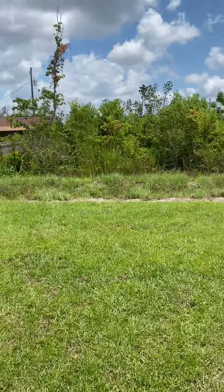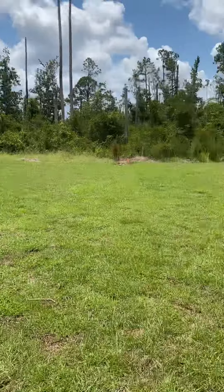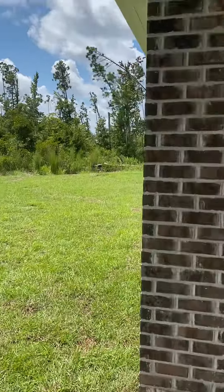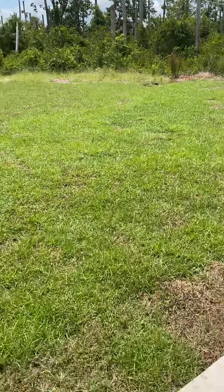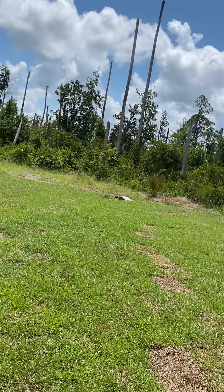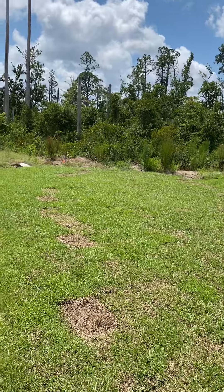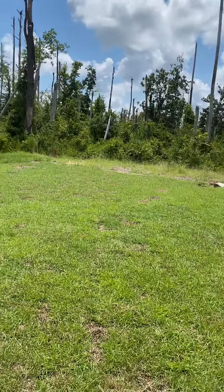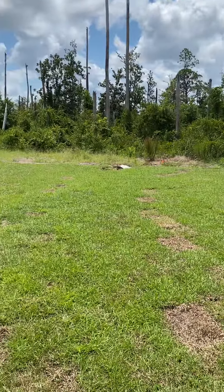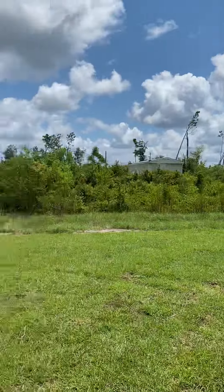You can see you have the drainage easement here, but you can also see where you can fence to. You've got a really nice size yard. I believe that is your property line there — where you see the dirt between the weeds and the yard is about where you can fence to. It's a good size yard with good conservation behind you.